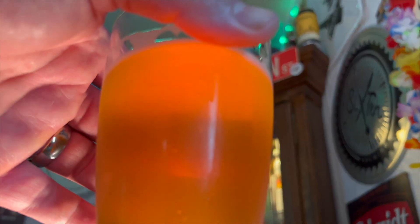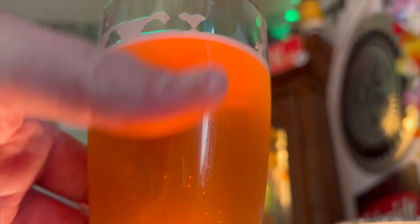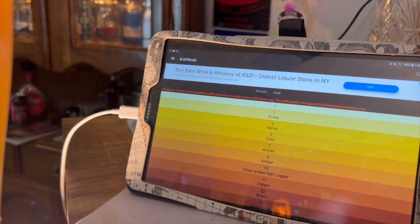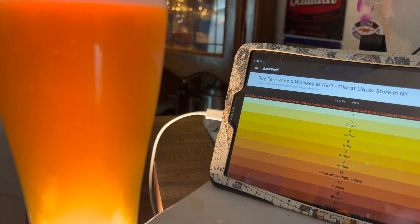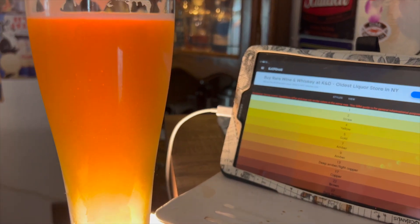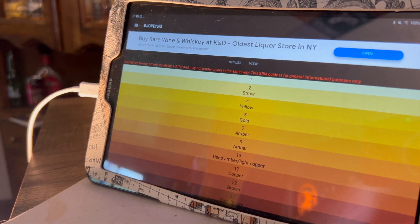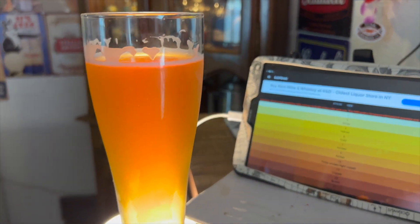Let me go through. Color-wise, I'd say this is about a seven.